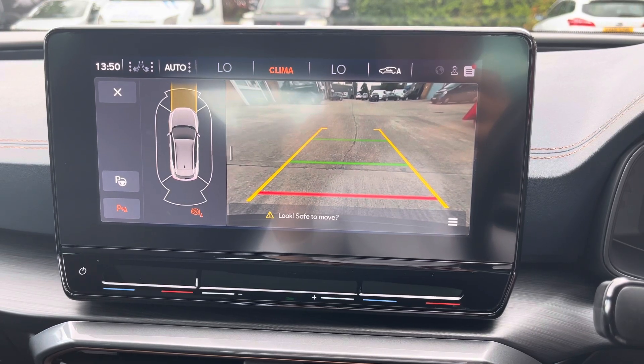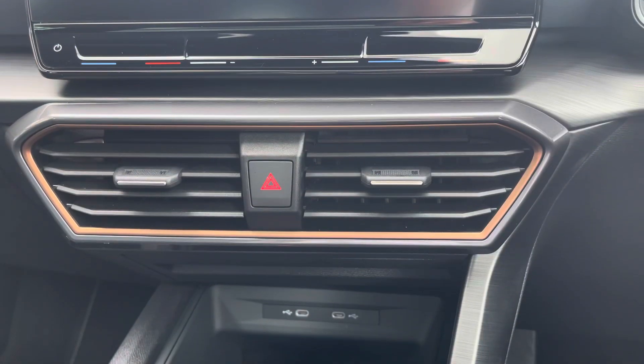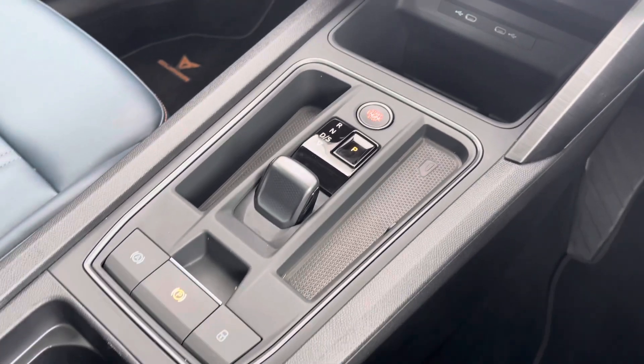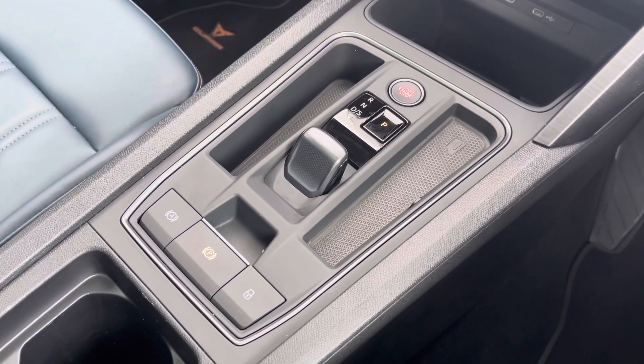The vehicle also comes with the reverse camera, perfect for fitting into tighter car parking spaces. Moving down, we can see the air vents along with additional connectivity and wireless charging. We also have the keyless go start/stop button, automatic gear shifter, and automatic handbrake.